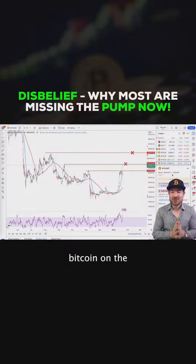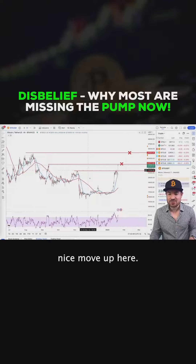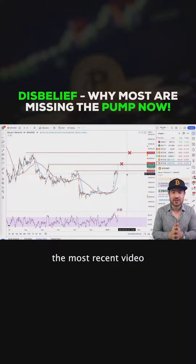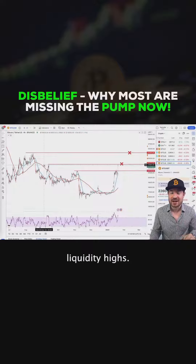Here we have Bitcoin on the four-hourly chart — it is trading at $22,600 as you can see, and we have had a nice move up here. Now before I continue to explain the short-term price action, I want to share the most recent video I made, about two days ago, where I explained the process of being able to take these liquidity highs.